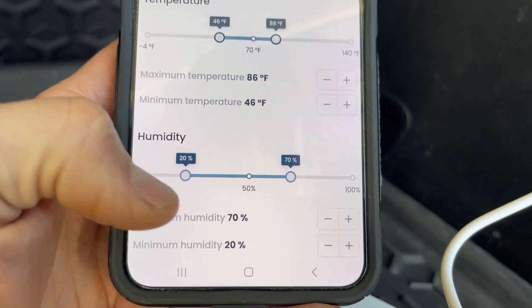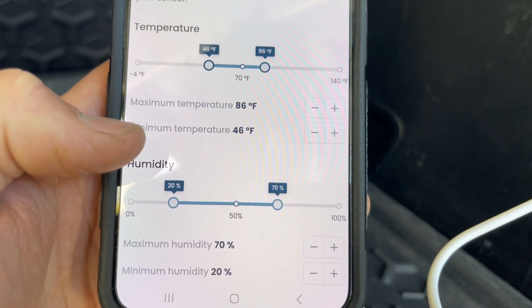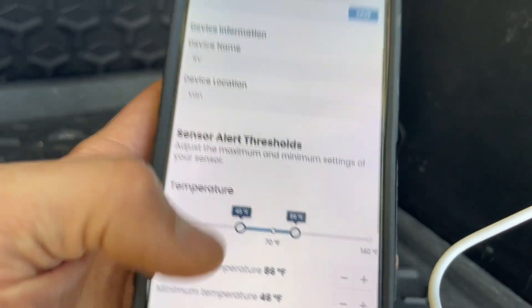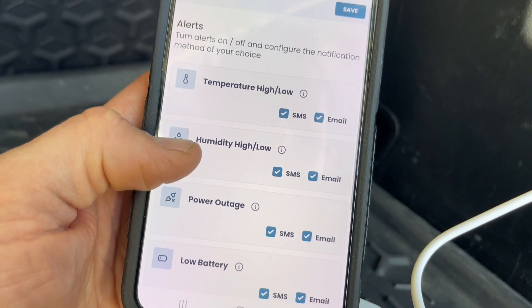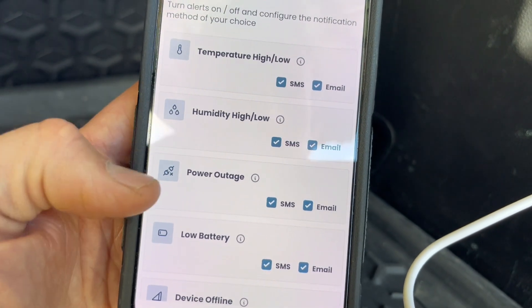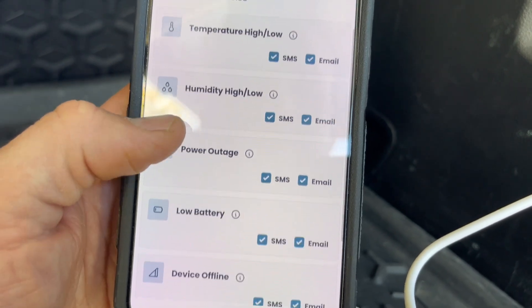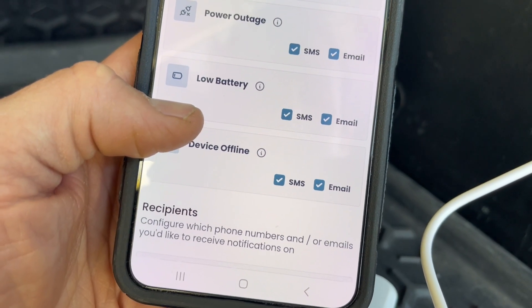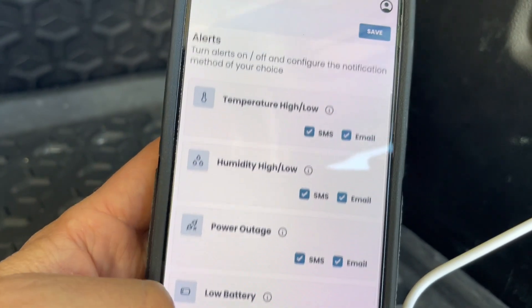The same goes for the humidity — you can set a max and minimum humidity, and anything out of that range you can have alerts set for you. Alerts can be set for both SMS and email. You can set different alerts for low battery, power outage, humidity, temperature, or if the device goes offline. Down below you can set recipients, entering your email and phone number to get instant alerts.